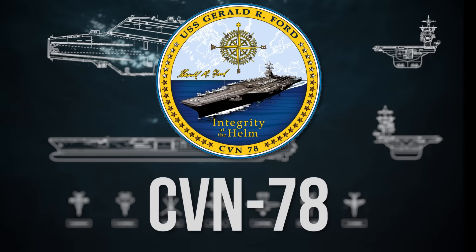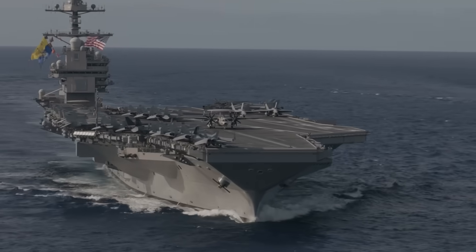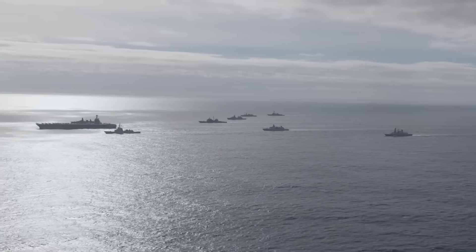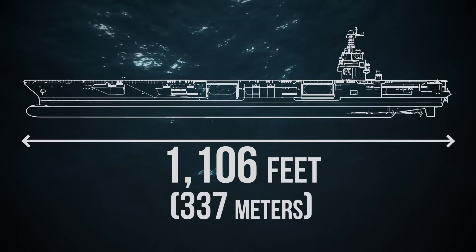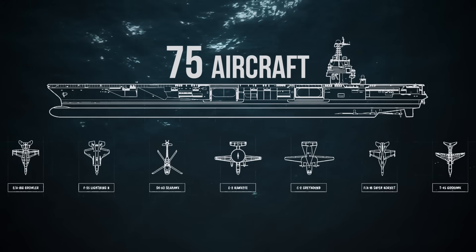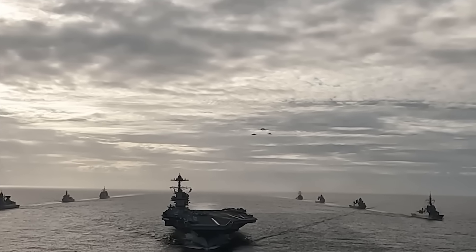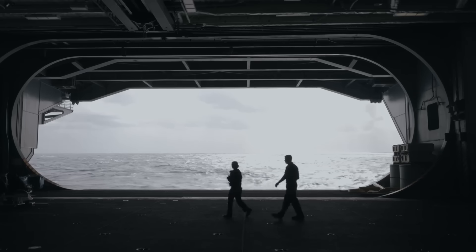USS Gerald R. Ford, CVN-78, is an aircraft carrier of the United States Navy and the lead ship of her class. Commissioned in 2017, but reaching full deployment capability only in 2022 to 2023, the Gerald R. Ford is the lead ship of a new class of supercarriers designed to dominate the 21st century battlespace. At 1,106 feet long — longer than three football fields end-to-end — it can house 75 aircraft. Its flight deck alone covers 4.5 acres. As of 2025, she's the world's largest aircraft carrier and the largest warship ever constructed. But it's what's inside that turns this ship from a marvel to a legend.